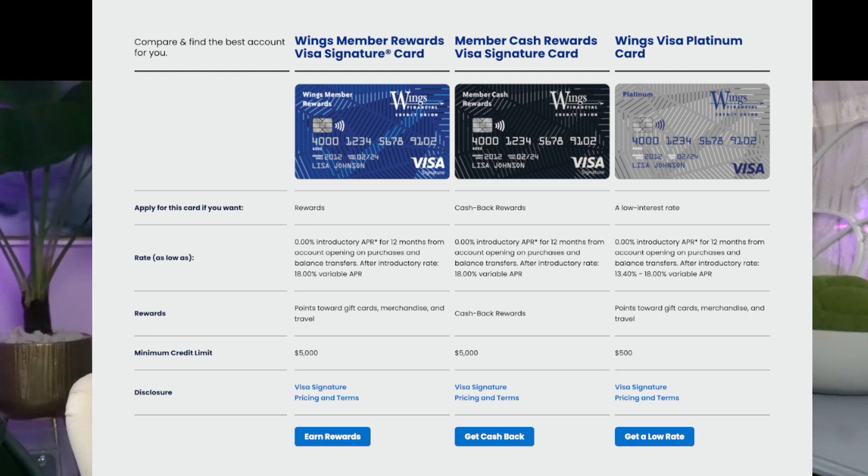Lastly, the Wings Visa Platinum Card is ideal for those looking for a card with low interest rates. It offers a 0% introductory APR for the first 12 months on purchases and balance transfers. After the introductory period, the rate varies between 13.40% to 18% APR. This card has a minimum credit limit of $500.